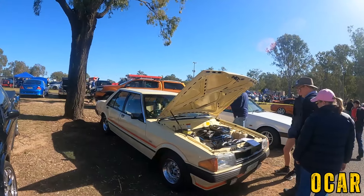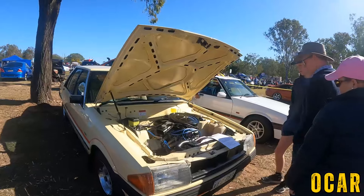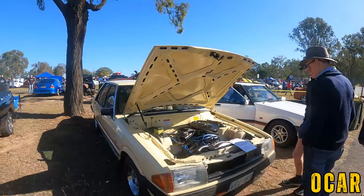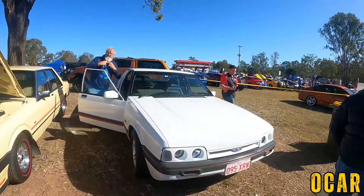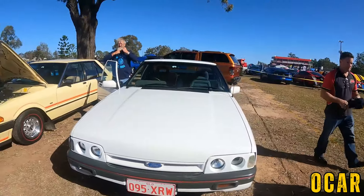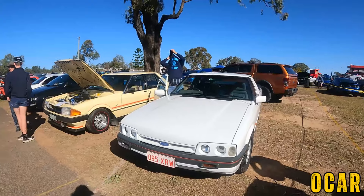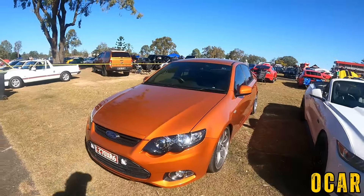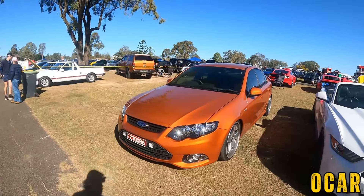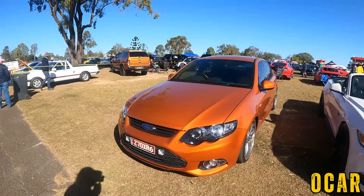I also have an XE here with the 4.1 litre 6 cylinder — not bad at all, I really like that. Very nice XR6 Turbo — it's just an XR6, very nice XR6, very lovely. And I love the colour as well, gorgeous colour.